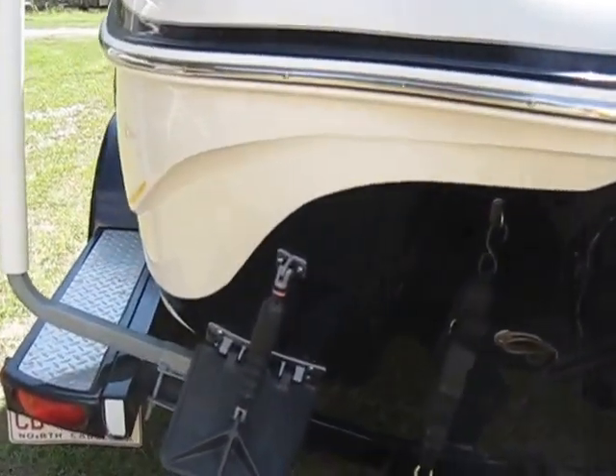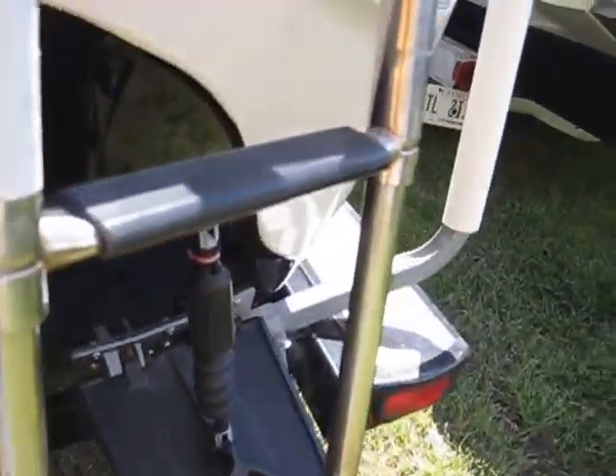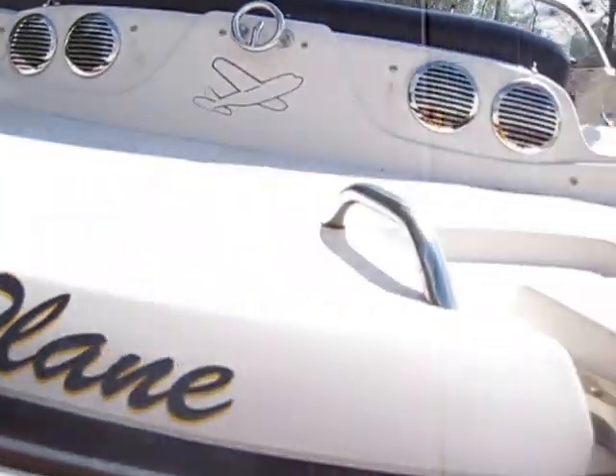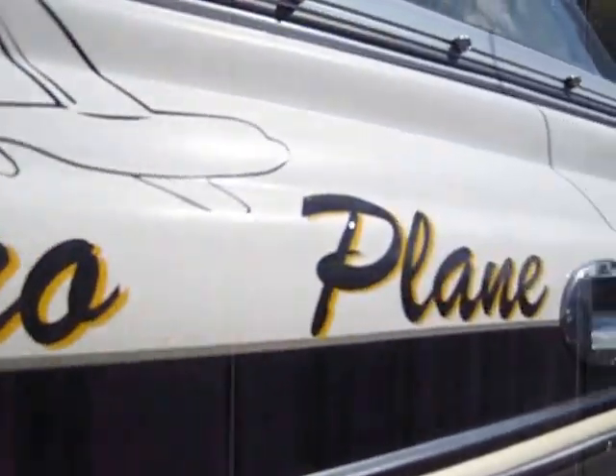She's equipped with trim tabs — I think those are Nordica smart tabs — and we've got an Alpha 1 MerCruiser prop in good shape. You can see all up under here: no bottom paint. She's been covered and kept up with stands to keep the water off. This will shine up just as quick as I could wipe it with a wet rag.